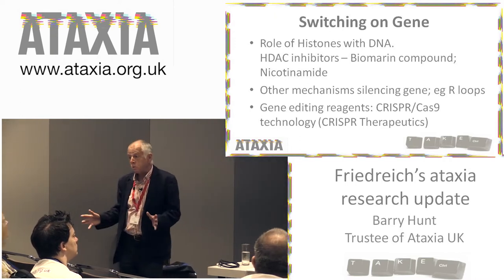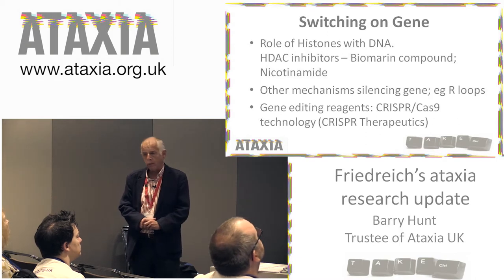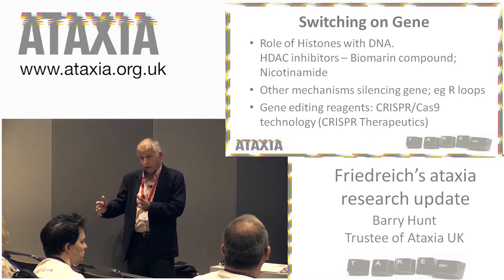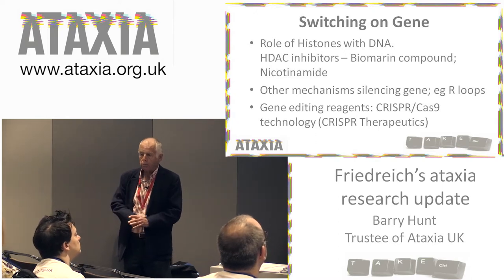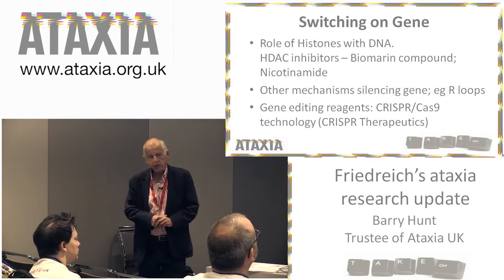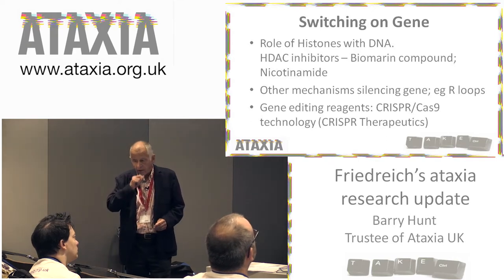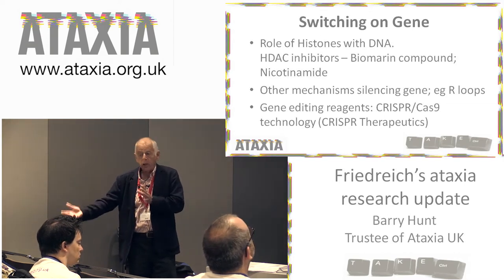The class of drugs that do that are called HDAC inhibitors, and they're a promising line of inquiry. BioMarin is a company in San Rafael in Northern California who have a molecule that does this, and they think it's not too toxic — it will be appearing in clinical trials probably in the latter half of 2018. Also in the UK, there's an interest in another compound which does a similar thing: nicotinamide. Nicotinamide has been subject to a preliminary clinical trial, but will be subject to a bigger trial, and I'll talk about that later.